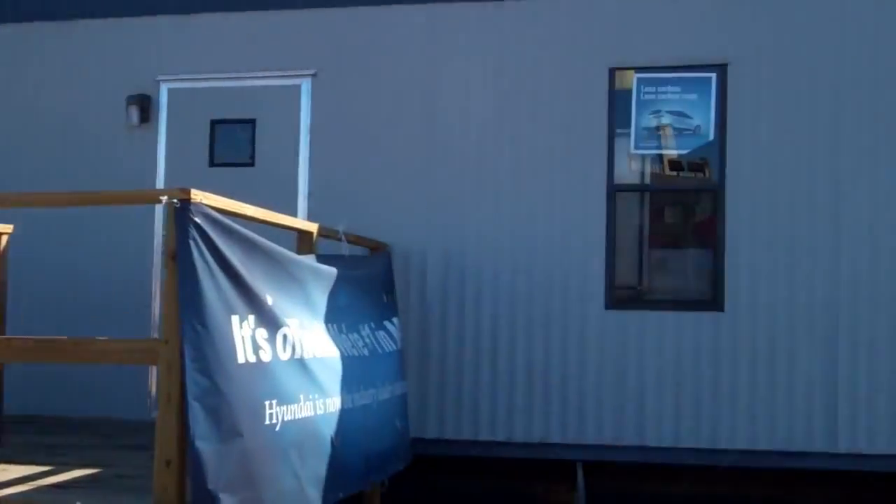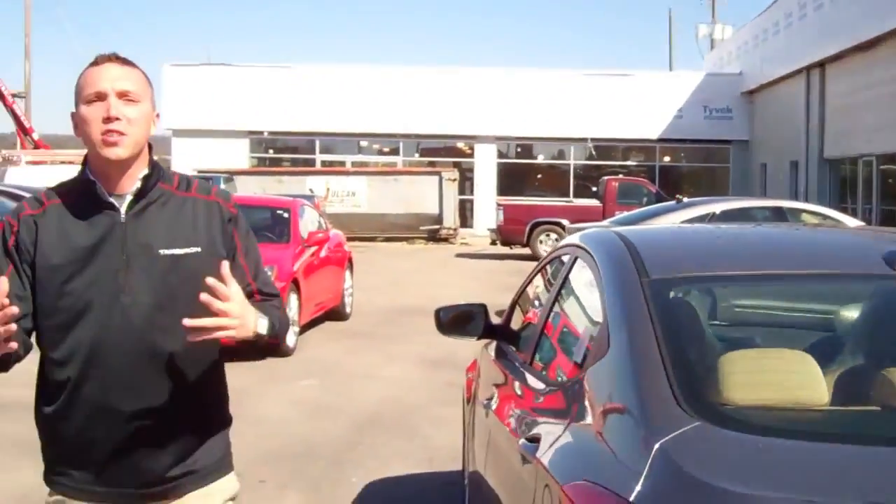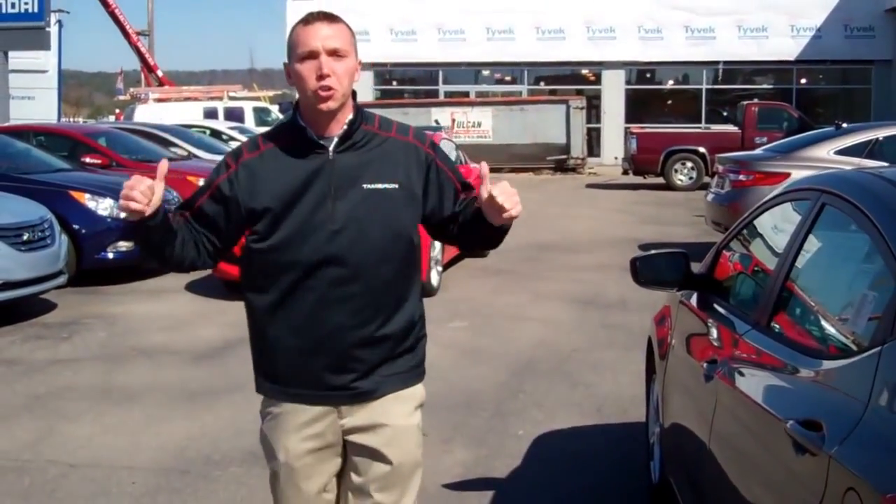We're in the trailer right now. We're trying to sell cars to get them out of the way so we can make room for our new dealership. That's right — Tamron Hyundai's new dealership.